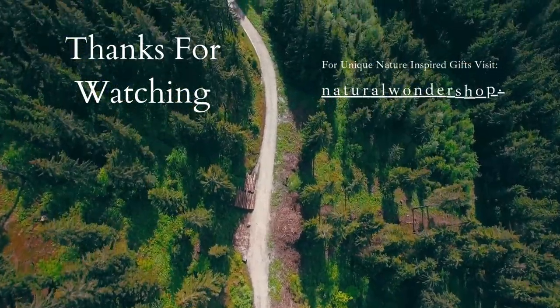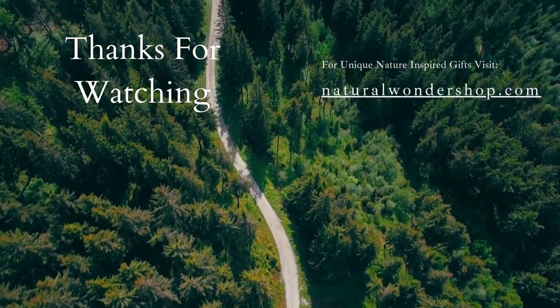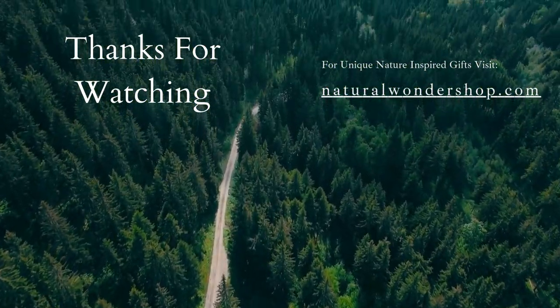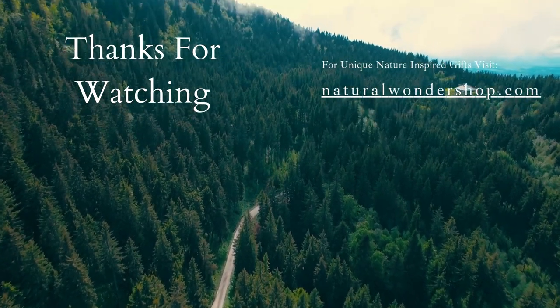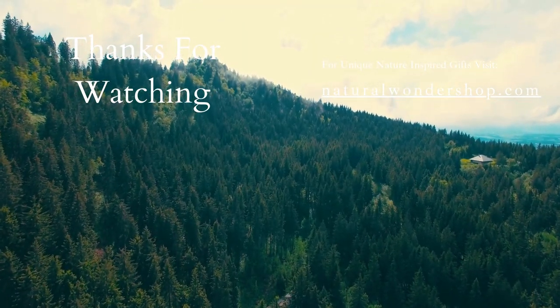Thank you for joining us on this journey through the world of the red-bellied woodpecker. Stay tuned for more exciting discoveries in the natural world. If you enjoyed today's video and would like to see more videos, please don't forget to like, share, and subscribe.